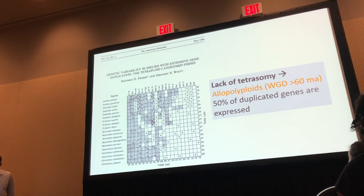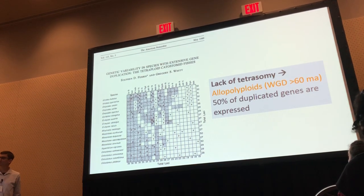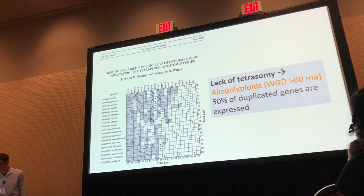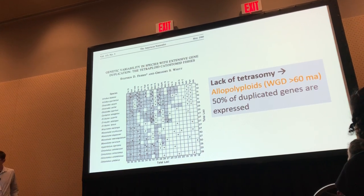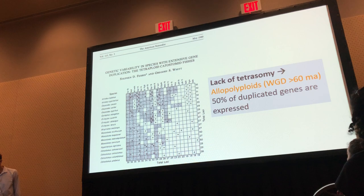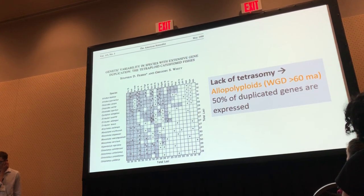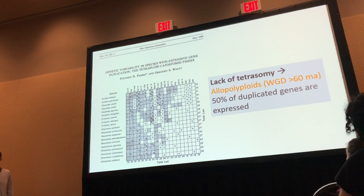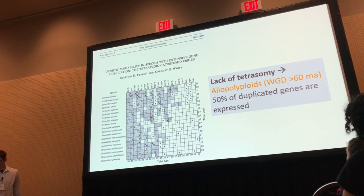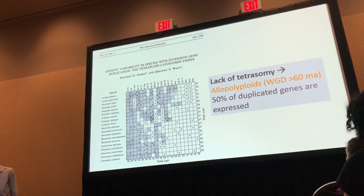Based on these kinds of studies, we expect that in catastomids about 50% of genes should have reverted back to the single-copy rediploidized state. To summarize the literature: we've seen a lack of tetrasomy — chromosomes form pairs rather than quadrivalents — and people have concluded that catastomid fishes are the result of an allopolyploid event, a hybridization of two different species, that occurred at least 60 million years ago based on the fossil record. We also expect from the allozymes that about 50% of duplicated genes should be expressed.